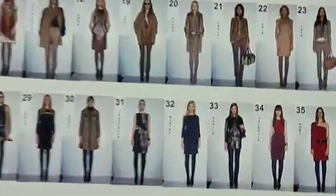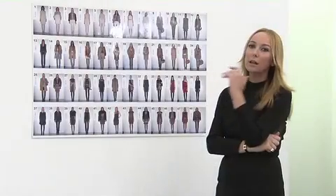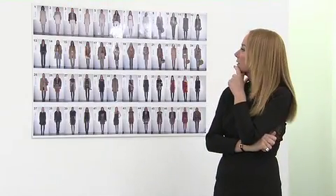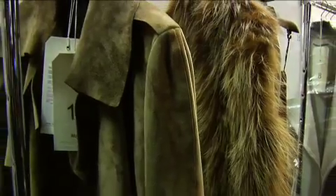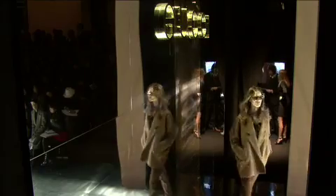I think that this collection is clean, is sleek, is very modern. There is a sort of androgynous feeling, but at the same time it's very sensual. The camel is a very warm color that really tells the history